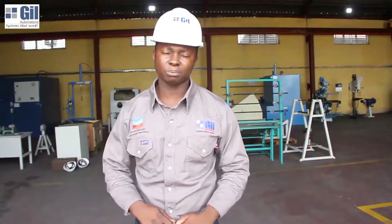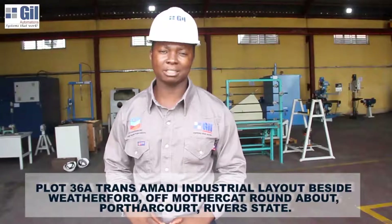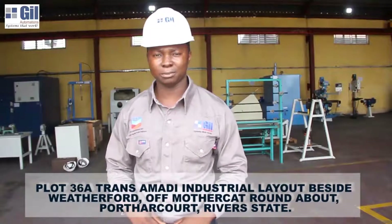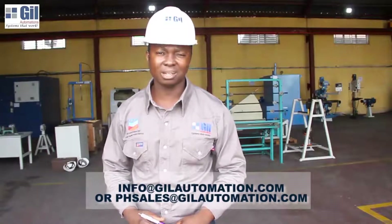I've been your tour guide for today. Thank you very much for coming along with me on the tour of our workshop. We want you to come in person to physically visit the workshop and I promise you what you find would sure impress you. To visit us, our location is at the heart of Port Harcourt Industrial Area, Plot 36 Trans-Amadi Industrial Area, beside Weatherford. To send us an inquiry, email info@geelautomation.com or sales@geelautomation.com. We hope to hear from you soon.